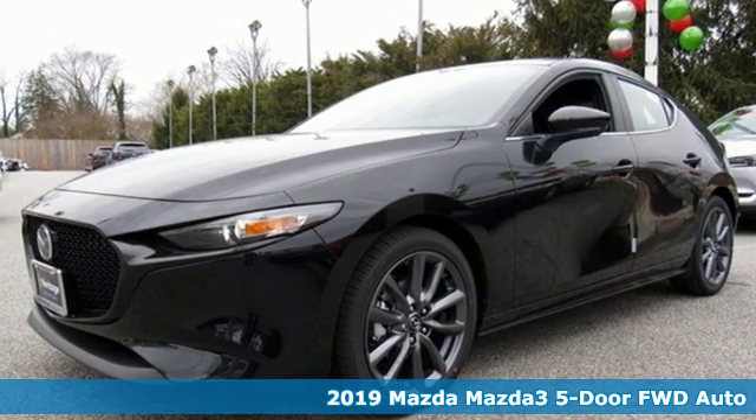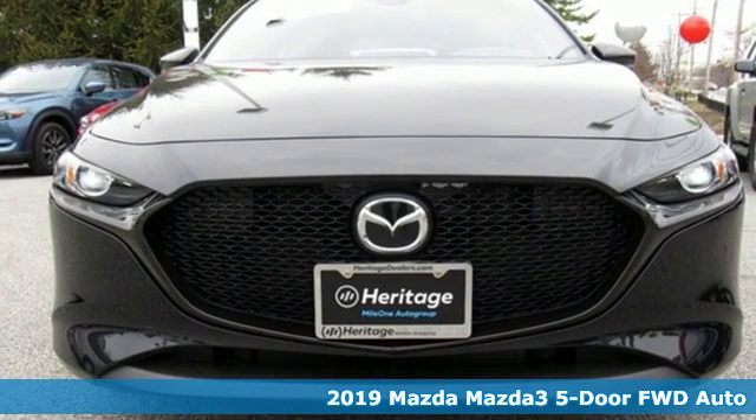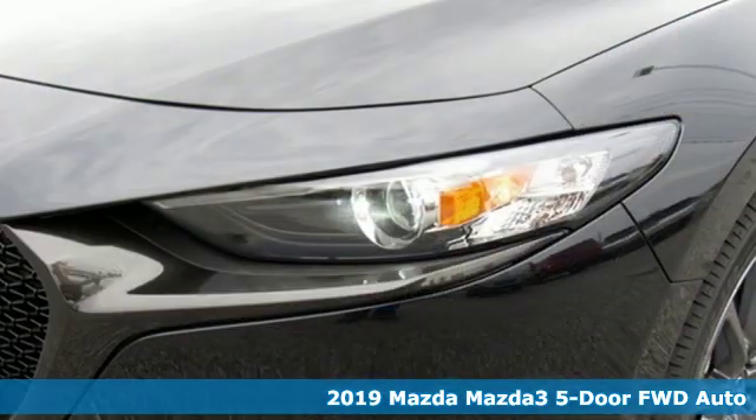It's a 2019 Mazda 3 5-door. With Mazda, driving's what matters most. It comes with all the amenities you need.